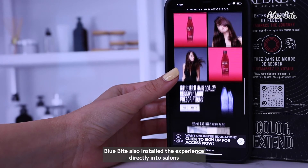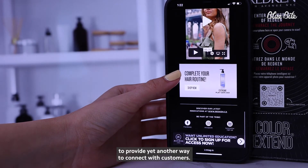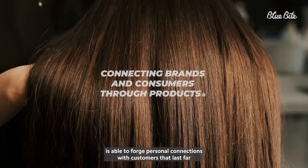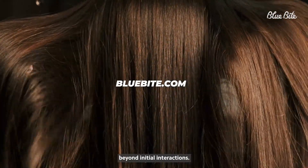Blue Byte also installed the experience directly into salons to provide yet another way to connect with customers. This case study shows how throughout varied location types, Redken is able to forge personal connections with customers that last far beyond initial interactions.